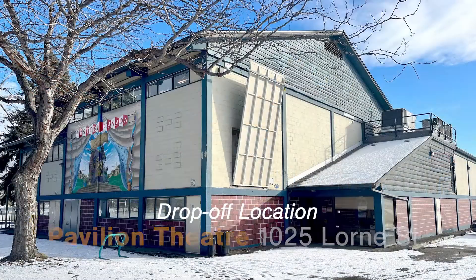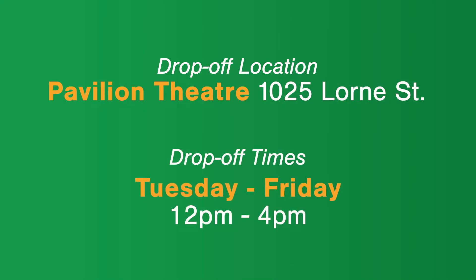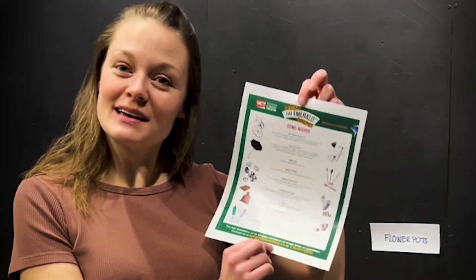Donations can be dropped off here at the Pavilion Theatre, 1025 Warren Street, from Tuesday to Friday, from 12 until 4. And the best part? By donating, you'll be entered to win tickets to see the show in May. And you might even see your donation on stage. We want to make sure everything gets used, which is why we're only accepting items on our list, which can be found at wctlive.ca slash emerald.